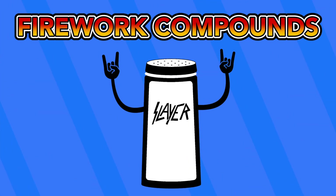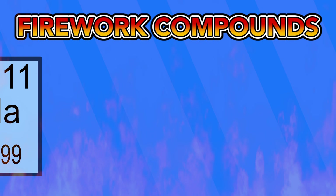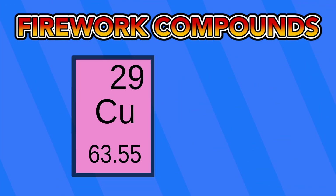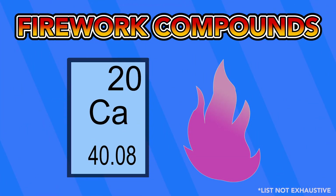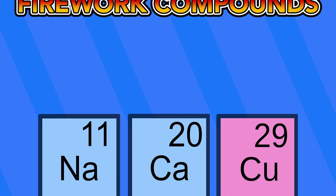These compounds are typically metal salts, which burn specific colors. Compounds based on sodium will burn different shades of yellow or orange. Copper or barium salts will burn green or blue, and calcium or strontium make red shades. Combining these compounds in different layouts within the projectile will create different shapes.